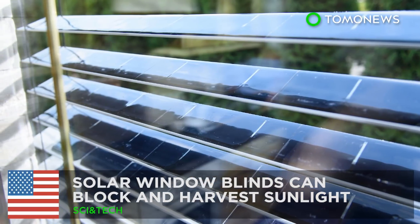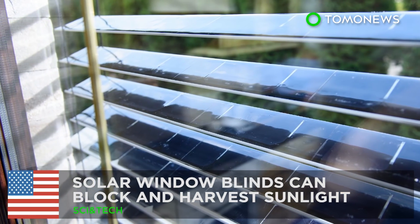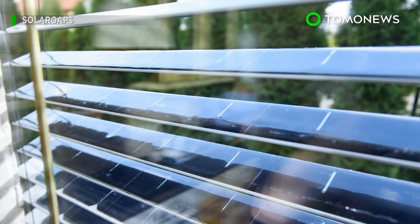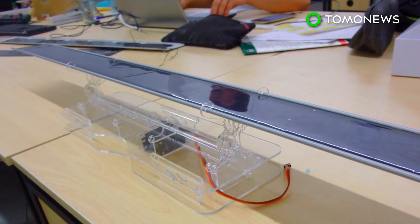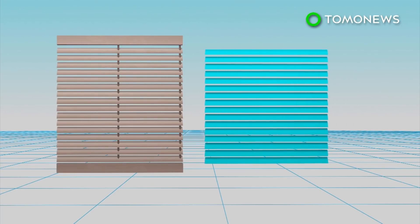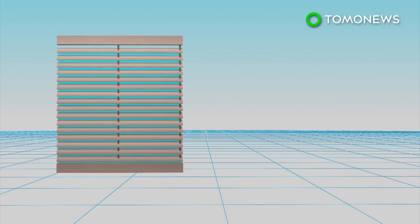A California startup has designed window blinds with solar panels that can block out sunlight while harvesting solar energy from it. Each slat in the solar window blinds is equipped with monocrystalline solar panels, which can harvest solar energy.